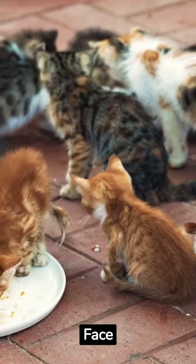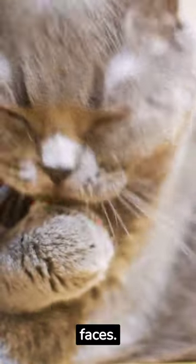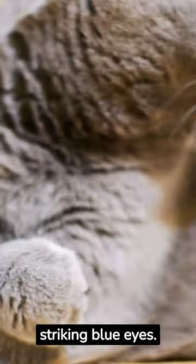Five Fascinating Cat Faces. Meet the world of feline charm with five fascinating cat faces. First, the Siamese, a true aristocrat with striking blue eyes.